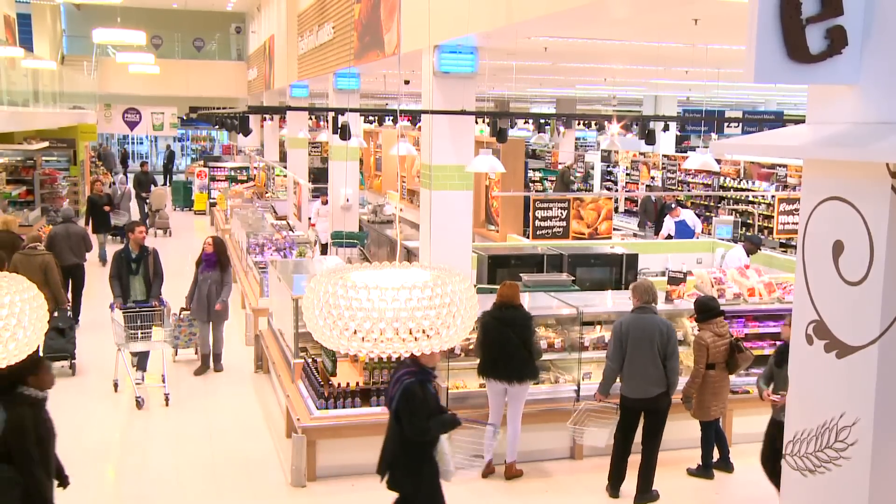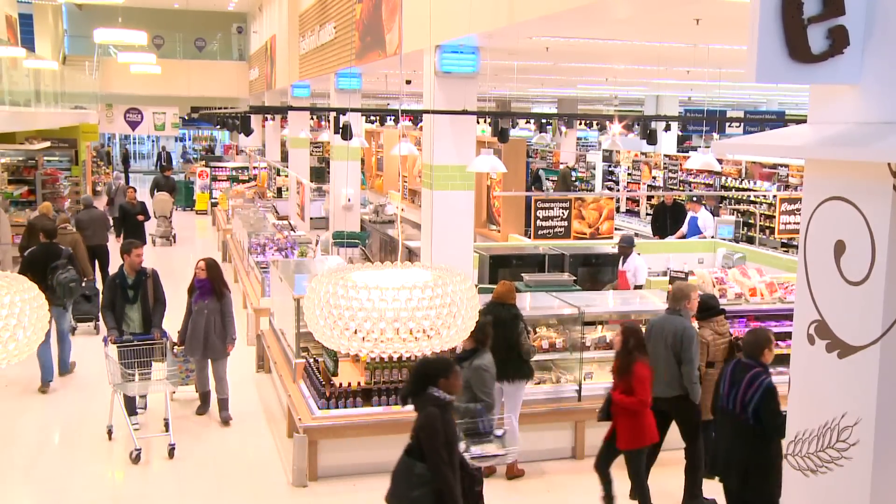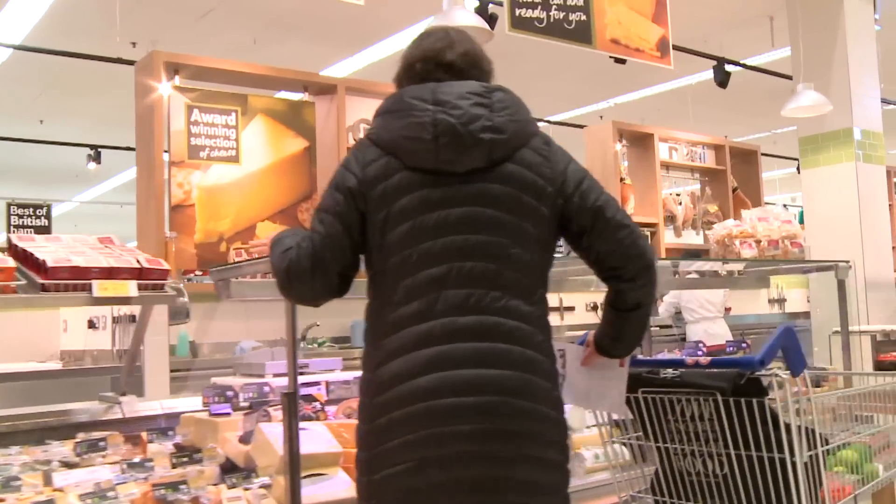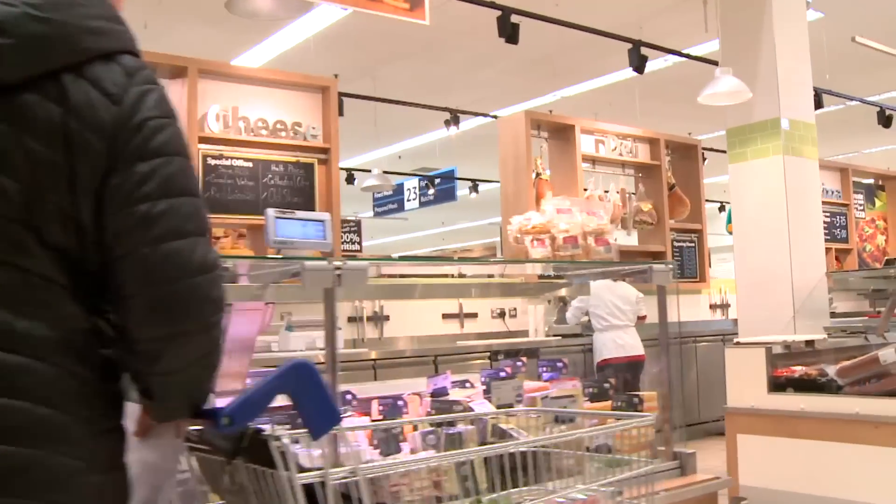And in areas like the counters, we've introduced new tiling and new colours, the chalkboards and the photography to really show the authenticity of our offer in terms of butchers and fishmongers and the different offers that we have, to really emphasise that specialism.